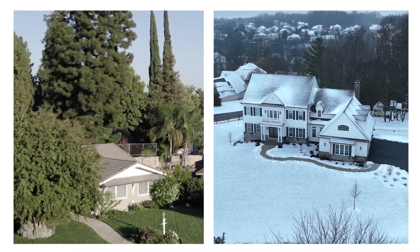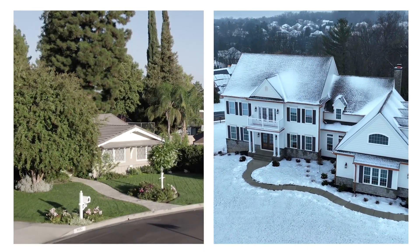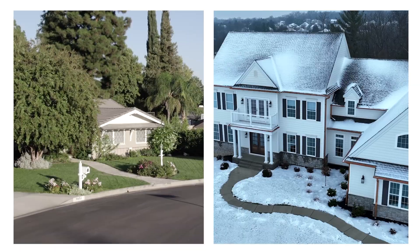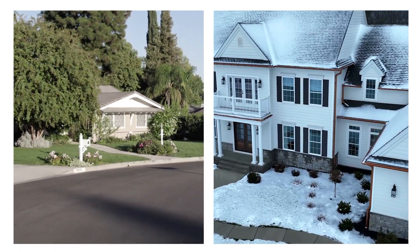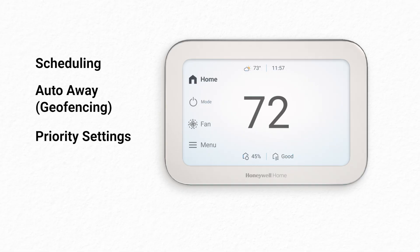One last suggestion to help you balance your home's comfort and efficiency is to simply set temperatures higher during the warmer months and lower during the cooler months while you're away from home and asleep. For additional help with scheduling, Auto-Away, priority settings, or vacation mode, contact Resideo for support.